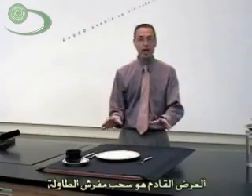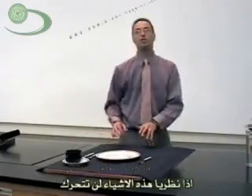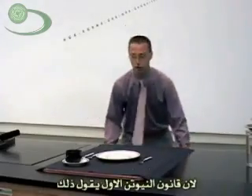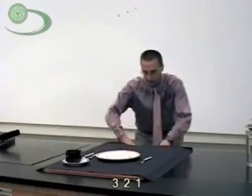The classic demonstration is pulling a tablecloth out from underneath a table setting. If I only pull on the tablecloth, I'm not pulling on any of these things here. So theoretically, those things are not going to move because Newton's First Law says there's no forces, so no movement. Let's see if we can get it to work. One, two, three. Voila! Yes!